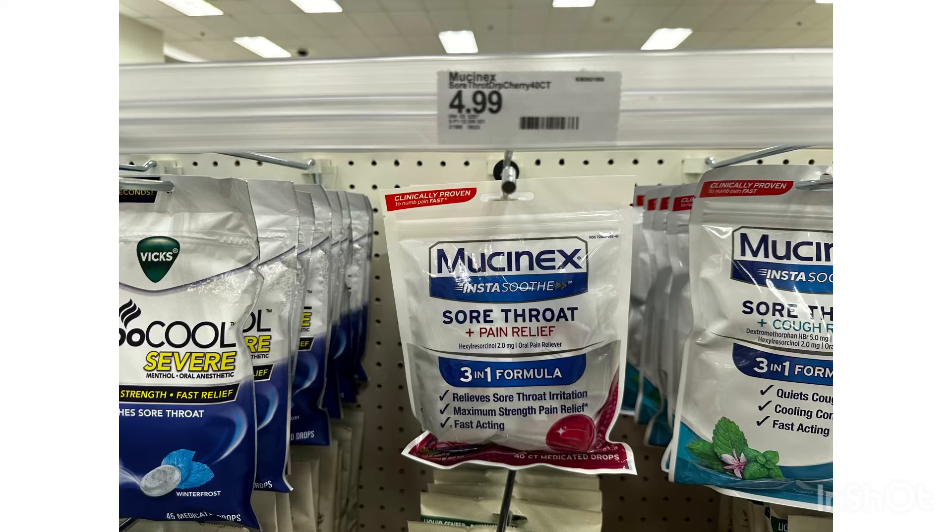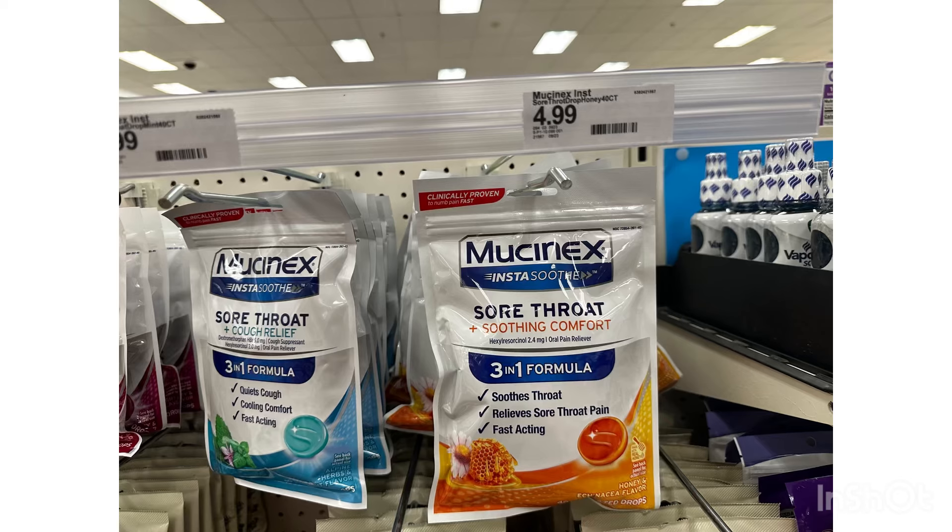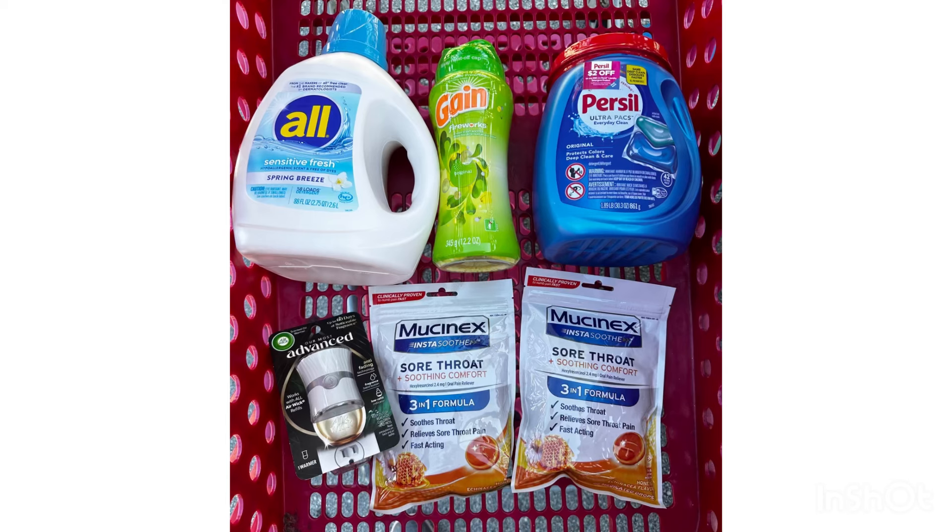We also have very cheap Mucinex. Even though it's tagged for nine dollars and 99 cents, they are just three dollars and 99 cents. If you buy two, you'll receive a five dollar gift card, and we also have a one dollar Ibotta offer. By grabbing two, you'll receive two dollars back on Ibotta. So for the two Mucinex, you'll pay eight dollars, then receive a five dollar gift card and submit on Ibotta for two dollars — making these two Mucinex just one dollar, or fifty cents each.